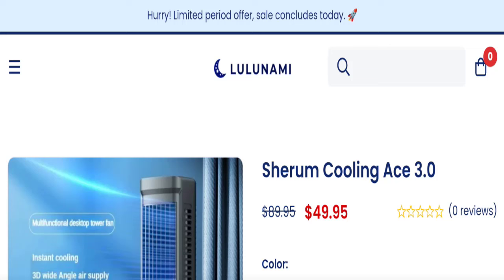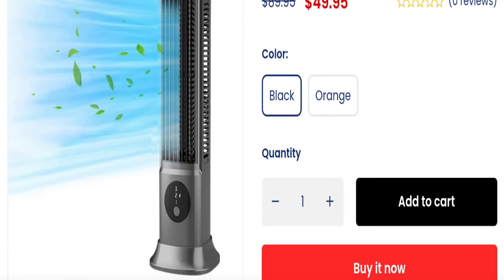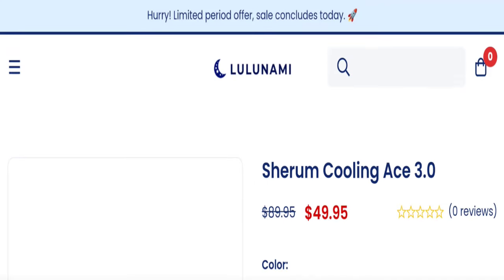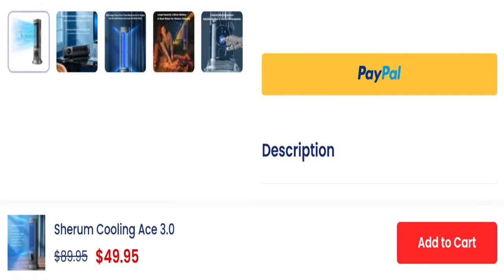Hello friends and welcome back to my official YouTube channel. Today's topic is Serum Cooling AC 3.0 reviews. First of all, I want to tell you this is not my website — I'm making this video only for you so that I can save you from scam websites. This website is very popular worldwide, and in this video you will get to know all the legit factors related to this website, like whether it is a legit or scam website.